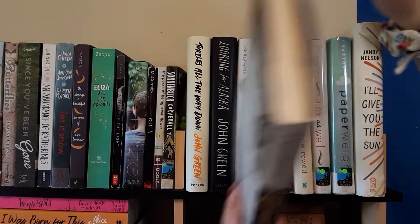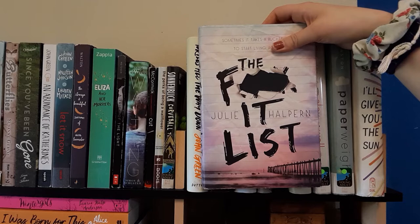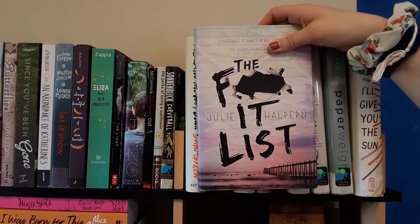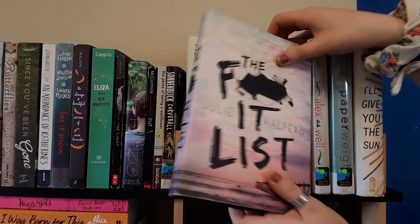Next we have The F-It List by Julie Halpern. I read this as a library book and fell in love. It's about a girl whose best friend has cancer — not a serious form — and her best friend gives her a bucket list of things to complete. I love bucket list books; there's just something really appealing about them. If you have any bucket list book recommendations, please leave them down below. Just a great book, love it.